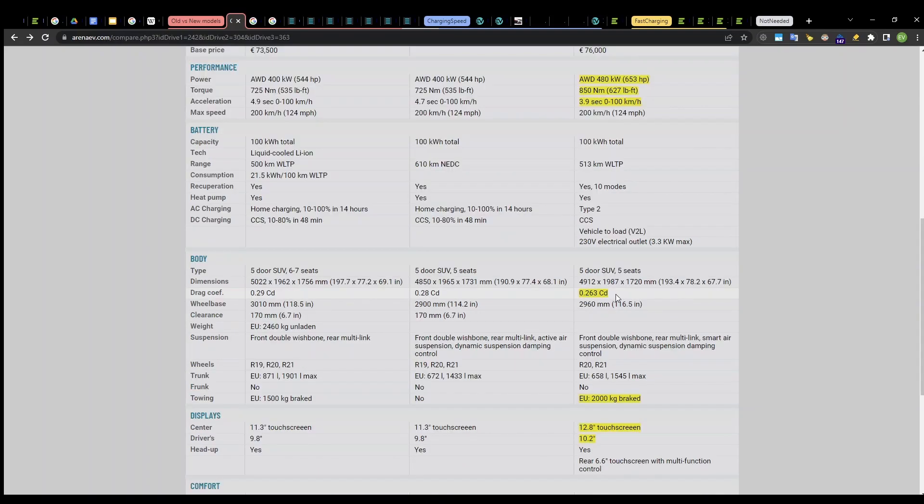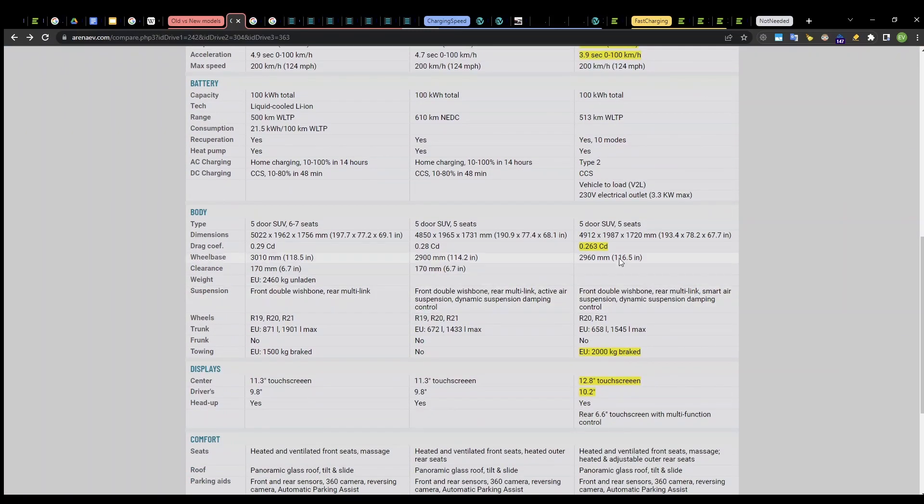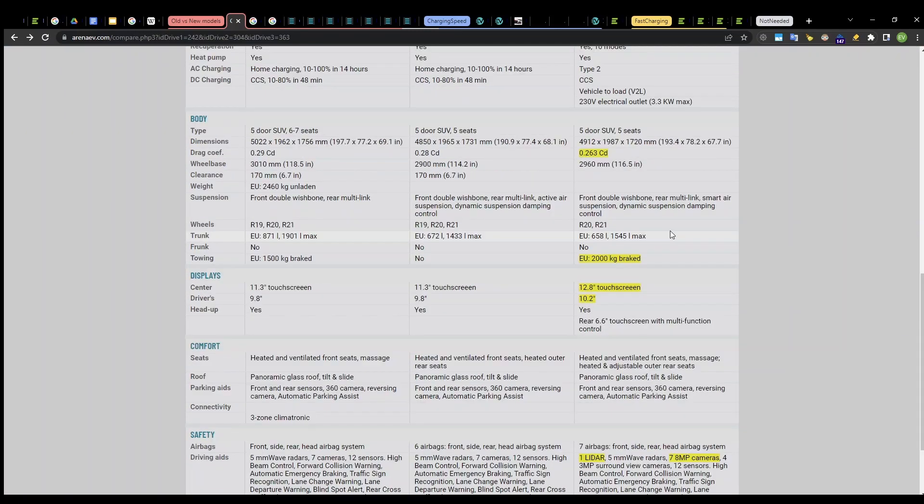As a side note, the drag coefficient of the ES7 is also better than the previous models — 0.263 Cd, while the ES8 is 0.29 and the ES6 is 0.28. For an SUV-shaped vehicle, this number is quite good. The ES7 also has better towing capabilities: the ES6 doesn't seem to have any, the ES8 has 1,500 kilograms, and the ES7 has 2,000 kilograms.